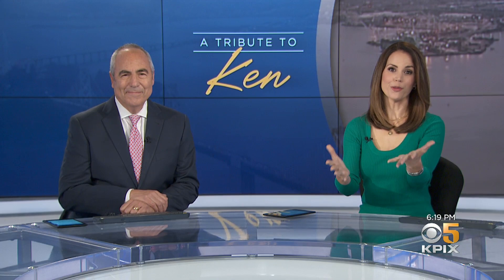We want to hear from you. If you have any well wishes for Ken, just post them to social media using the hashtag KPIX.